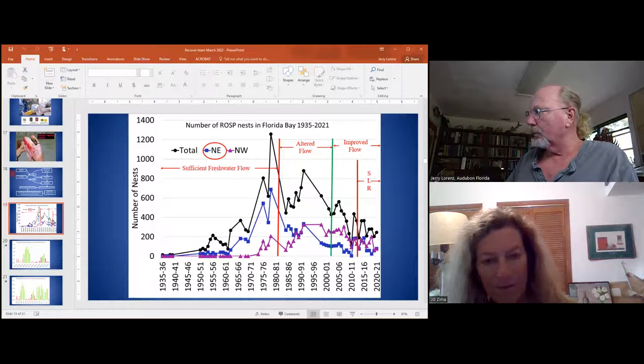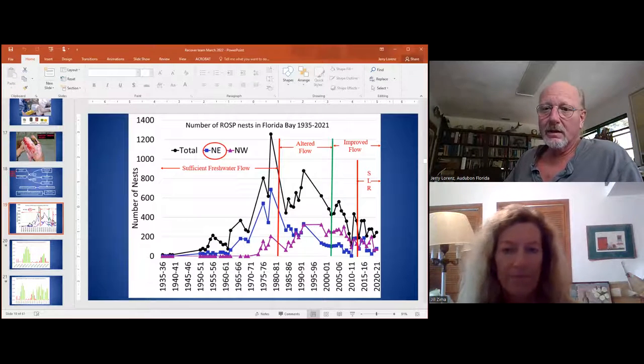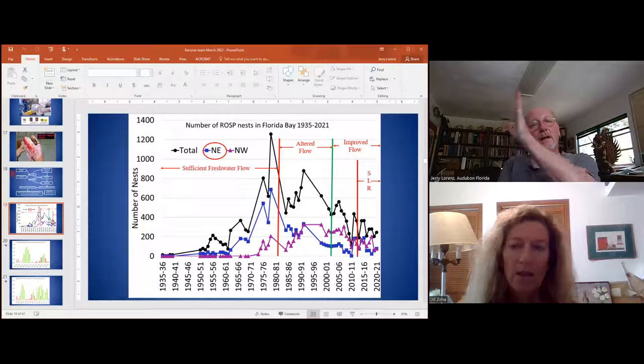We see almost a complete collapse. This data ends at nesting year 2020-2021 — you can see it's still 200 nests total. This year it'll be less than a hundred because the water level is so high. We don't have the data to add the next column on that Key West graph yet because the hydrologic year, which runs from June to May, isn't done yet. But I anticipate this year will be another pretty broad jump upward.